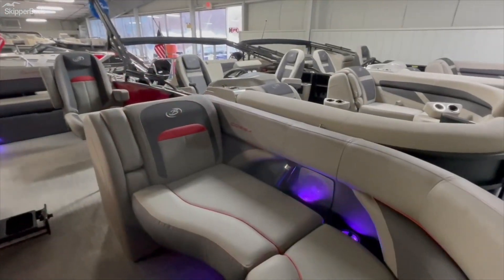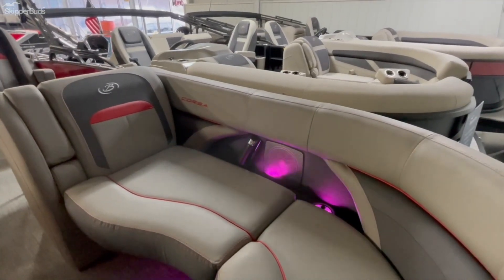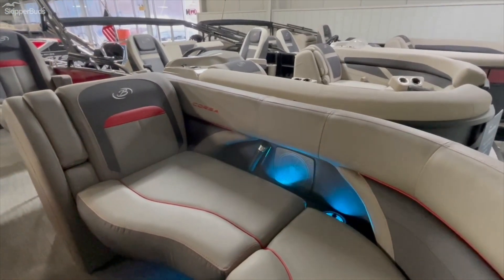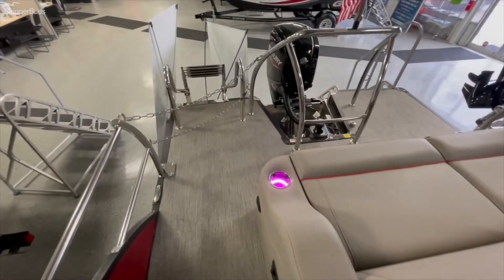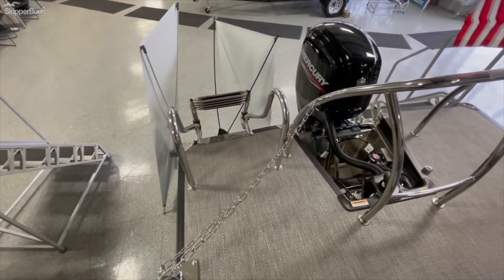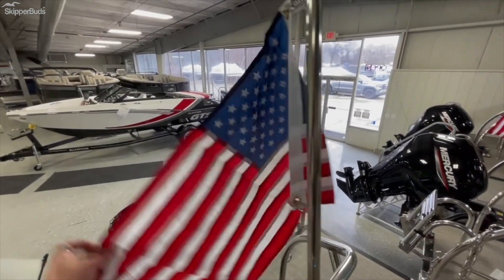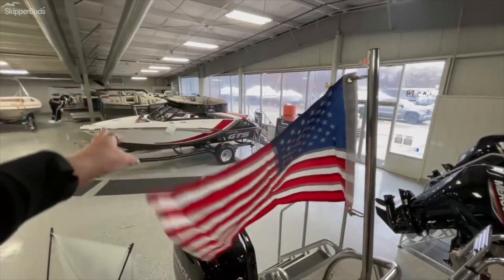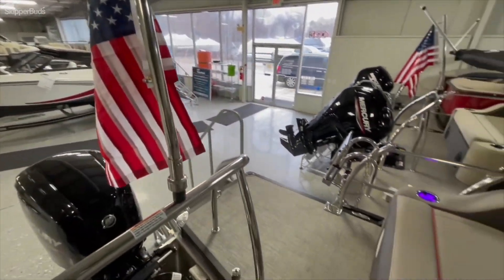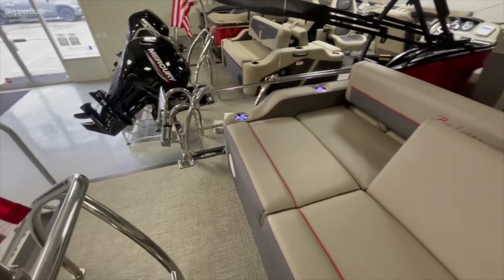The corset seats have cutouts in them. Tons of room in the back deck space — this is where everyone hangs out. Stainless steel telescoping ladder, ski tow bar, American flag. Not much better than that when you're flying down the lake. Speakers facing out of the back so that everyone can hear the music.